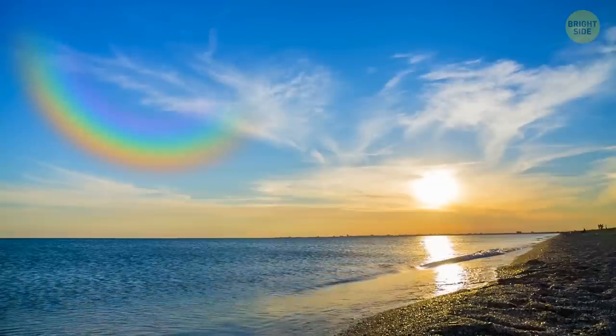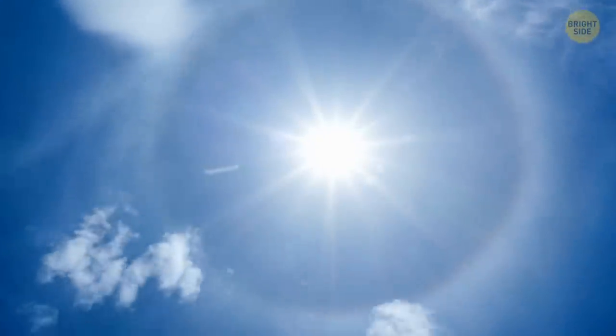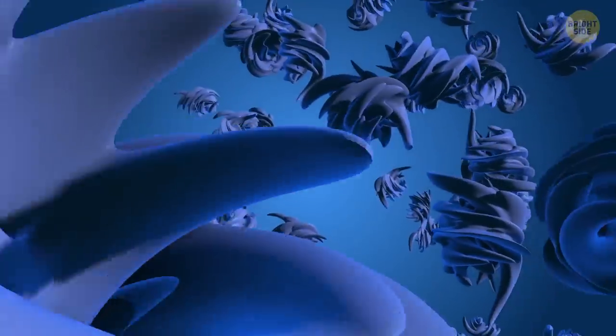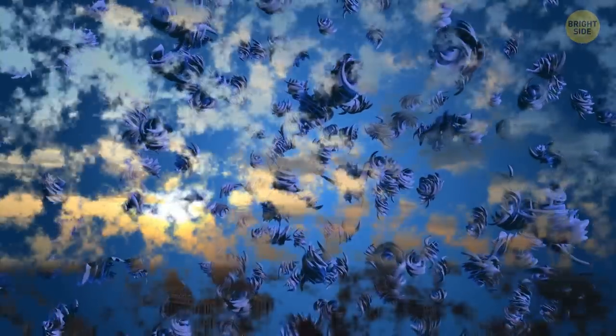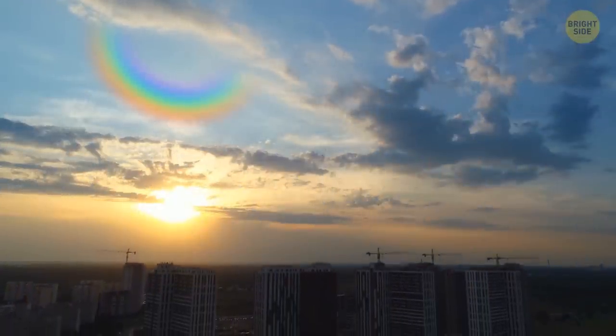If you ever see an upside-down rainbow in the sky, that's a circumzenithal arc. It's not really a rainbow, but a kind of halo like those around the sun or the moon. This optical phenomenon is caused by ice crystals in the upper atmosphere. You have the best chance to see a circumzenithal arc when the sun is rather low in the sky.